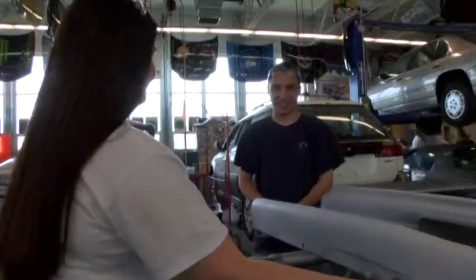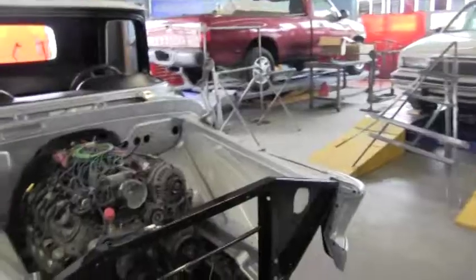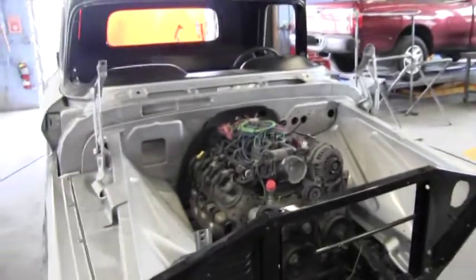My name is Robert Palanza, and I teach collision repair. Our program starts from freshmen and then goes to seniors. We do panel replacement, frame machine, painting, airbrushing, and glass replacement.